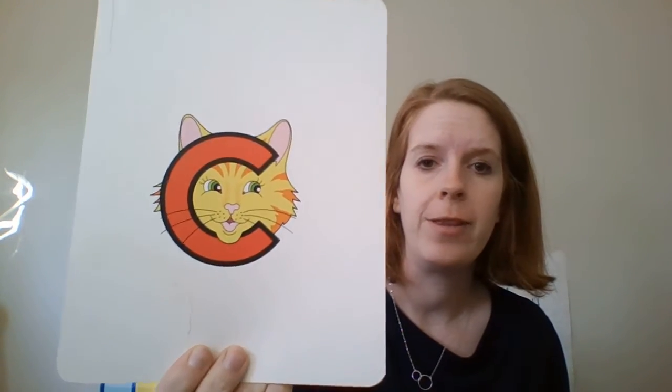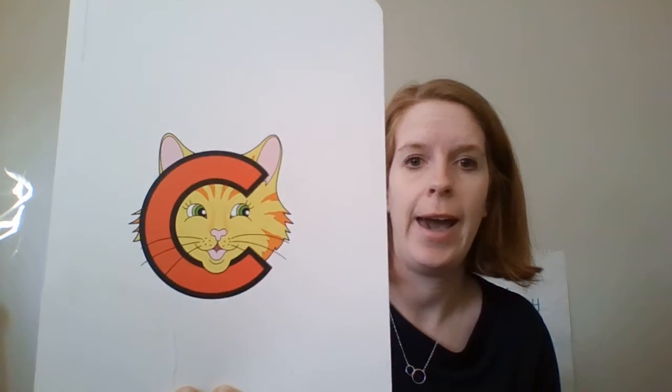Hello boys and girls, it's a new week so we have a new Letterland friend. Our Letterland friend this week is Clever Cat, and Clever Cat says the C sound. You're acting like you have whiskers like a cat while making the sound.